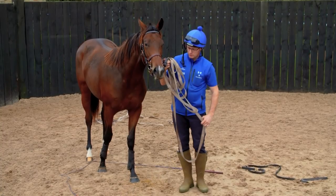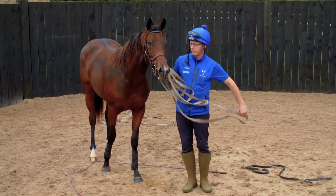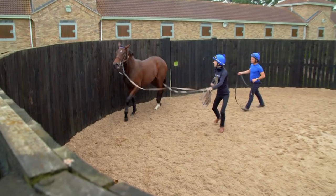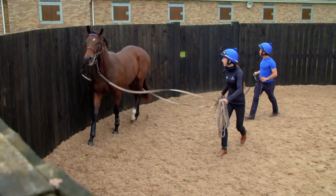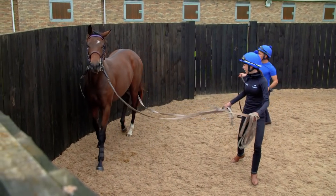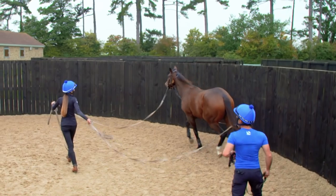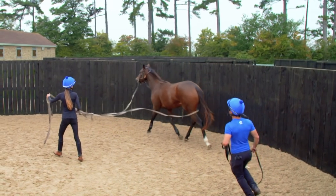We bring them into a round pen, which we call a lunge pit, so we're just teaching them to listen to our voice commands, be relaxed in an environment where they're on their own without their friends, and really teaching them their transitions — walk on the lunge, trot on the lunge, and then have a little hat canter on the lunge sometimes as well.